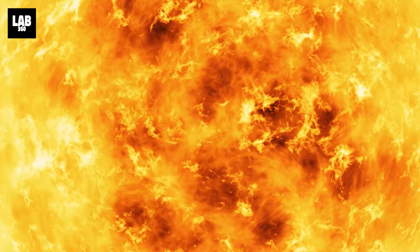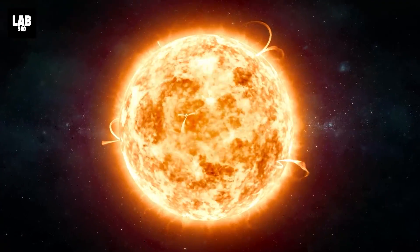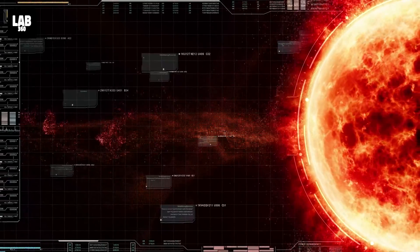What is a solar flare? A solar flare is an intense eruption of electromagnetic radiation in the sun's atmosphere. Flares occur in active regions and are often, but not always, accompanied by coronal mass ejections, solar particle events, and other solar phenomena.